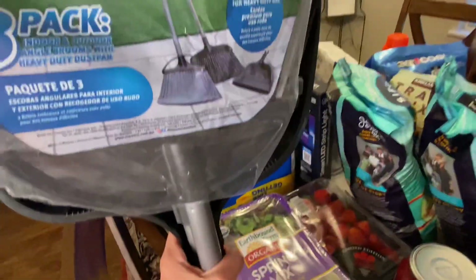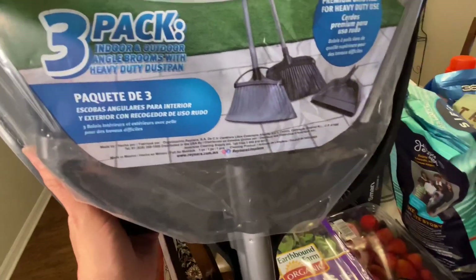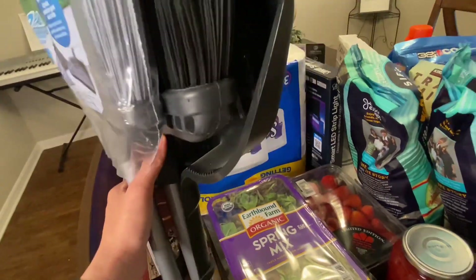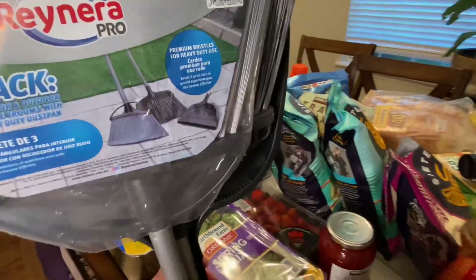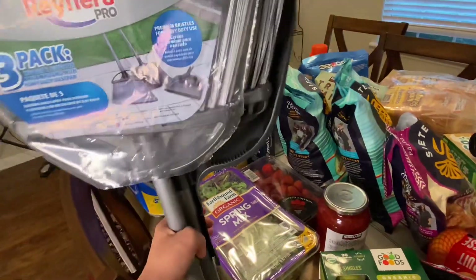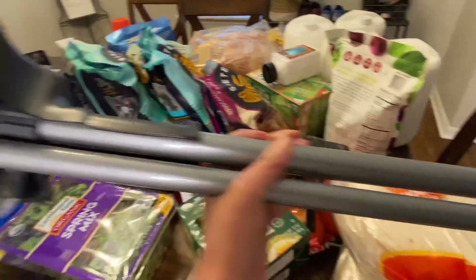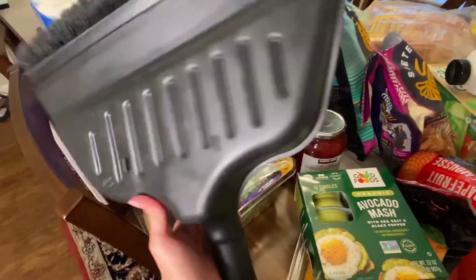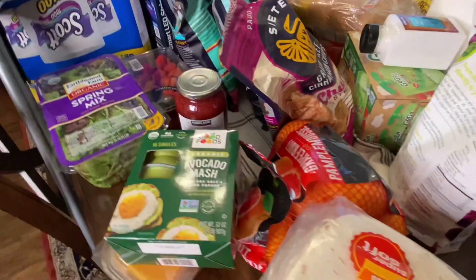I also saw this three-pack of brooms — indoor and outdoor. I think this one is the indoor broom and this is the outdoor broom. This was only $7.99, which I thought was a great price. We could use a new broom for our inside kitchen, and at that price on sale — it seems quite heavy duty — I thought it was excellent.